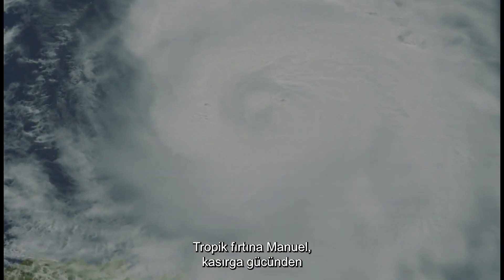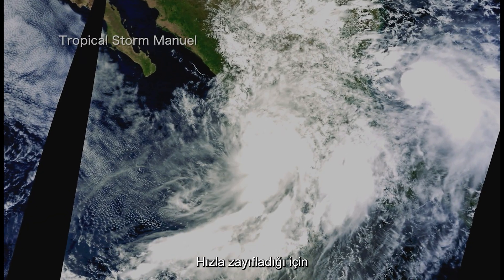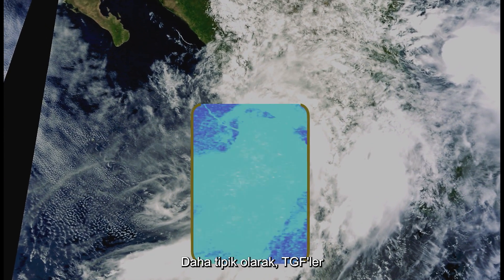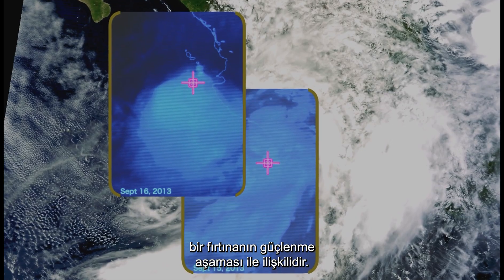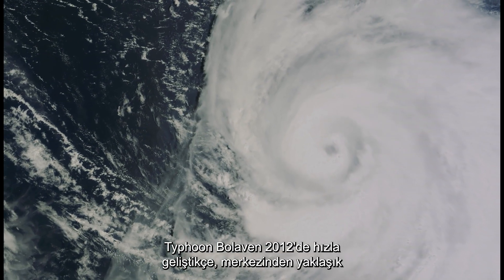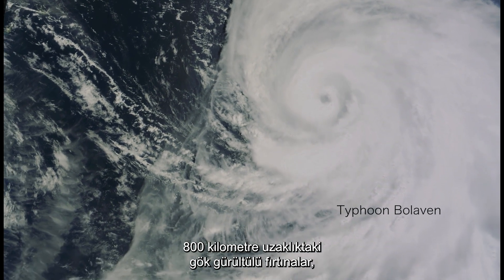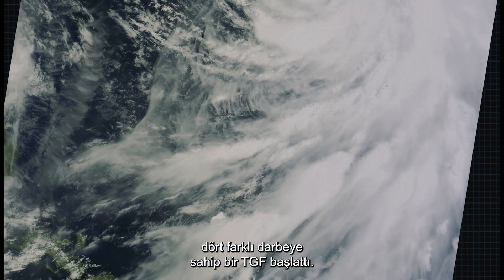Tropical storm Manuel made landfall just shy of hurricane strength. As it rapidly weakened, it produced two TGFs within 24 hours. More typically, TGFs are associated with the strengthening phase of a storm. As Typhoon Bolavin rapidly developed in 2012, thunderstorms nearly 500 miles from its center launched a TGF with four distinct pulses.